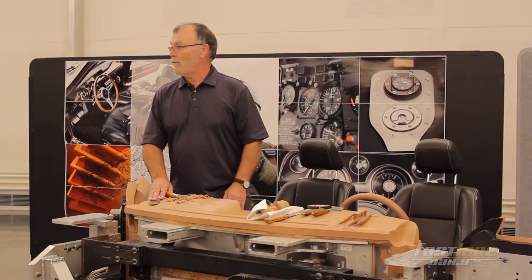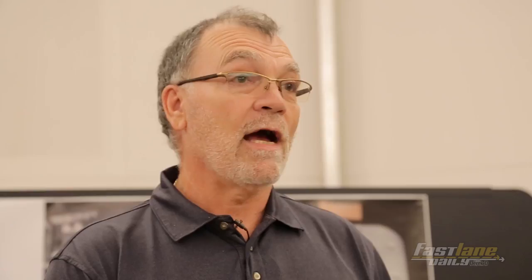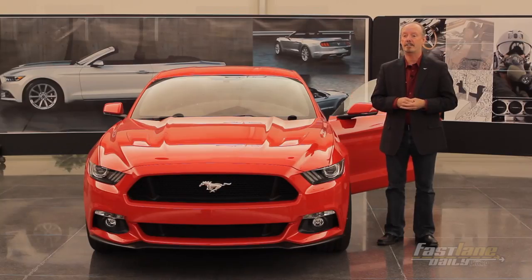I enjoy it every day. I think we produced the best car that I've ever worked on. Standing next to this — how would you feel? How many people get to do this, and I'm a part of it? My favorite part of the car is not something you hold in your hands or look at — to me it's that overall experience.